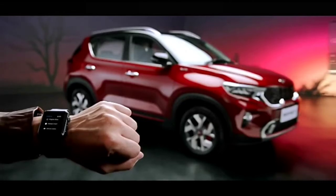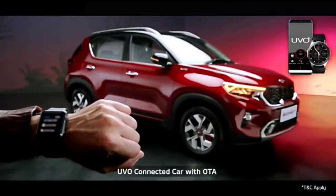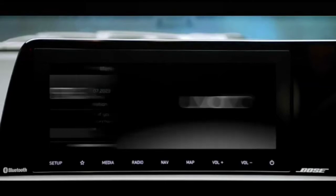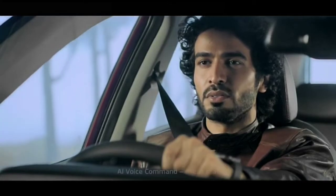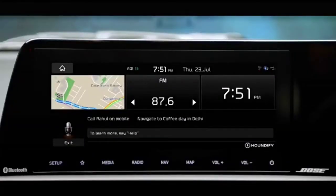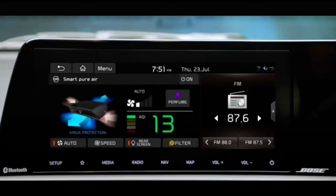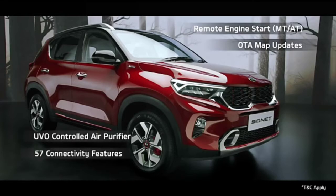To offer a connected driving experience, Kia Sonnet comes with segment-best UVO connected car technology. The UVO app is essentially an extension of your car, giving you access to an abundance of relevant information. 'Hello Kia' is a wake-up command — an AI-controlled virtual assistant that uses voice commands to answer queries or delegate requests. The advanced UVO connected car system comes with segment-leading features like remote engine start, OTA map updates, UVO-controlled air purifier, and many more features.